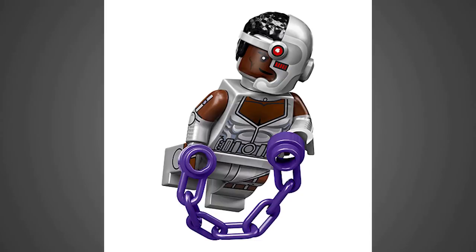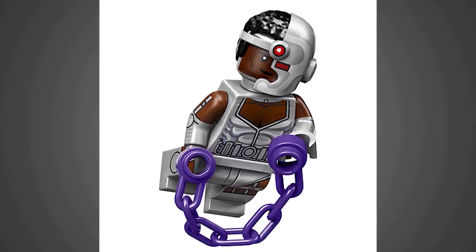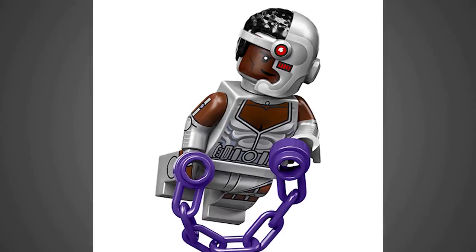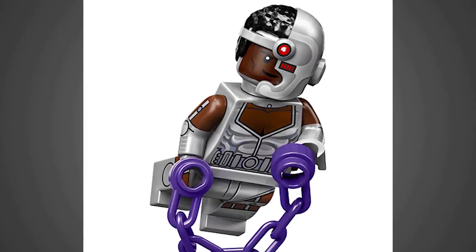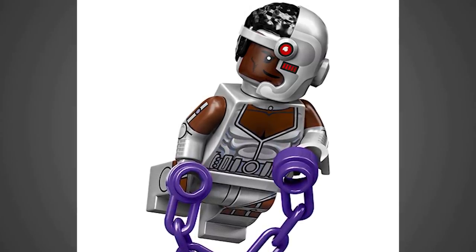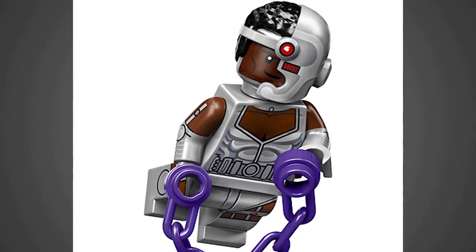And now we're looking at Teen Titans Cyborg. The mold for his head by far is my favorite bit, but the dual-molded arms with the printing on the side really makes this guy a very extra-detailed character. I don't believe his legs are dual-molded — maybe they are. That's just printing on the sides, kind of hard to tell. And I'm not really a huge fan of the Cyborg character, but I definitely can appreciate the extra effort that went into the creation of this particular figure.